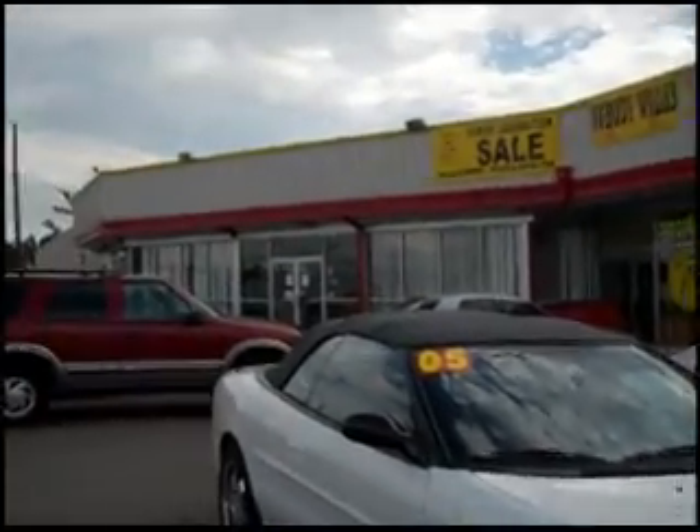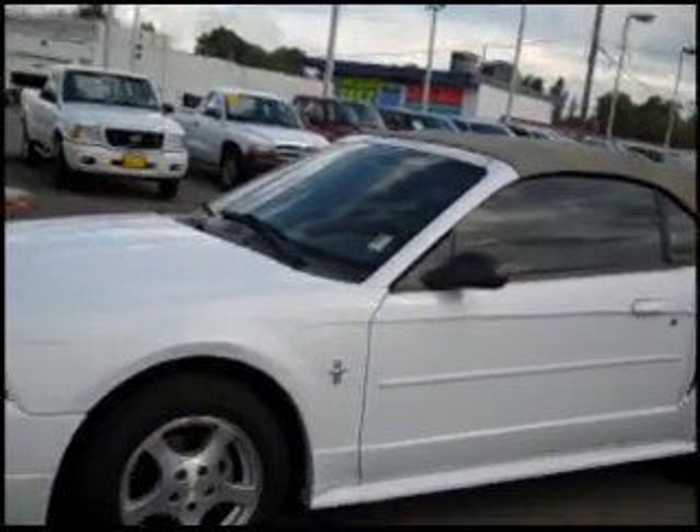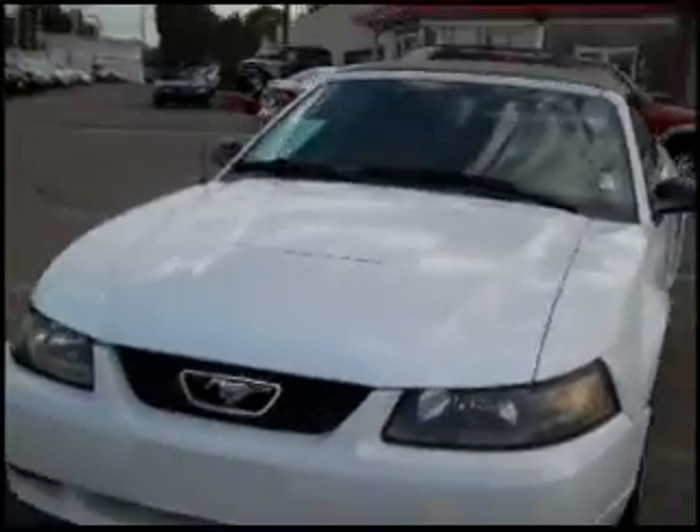Welcome to Mark's Auto Sales, the virtual showroom. This is a 2003 Ford Mustang convertible — a two-door sporty coupe with automatic transmission.